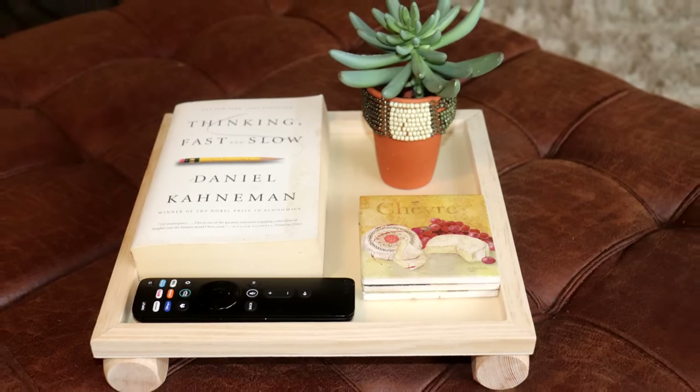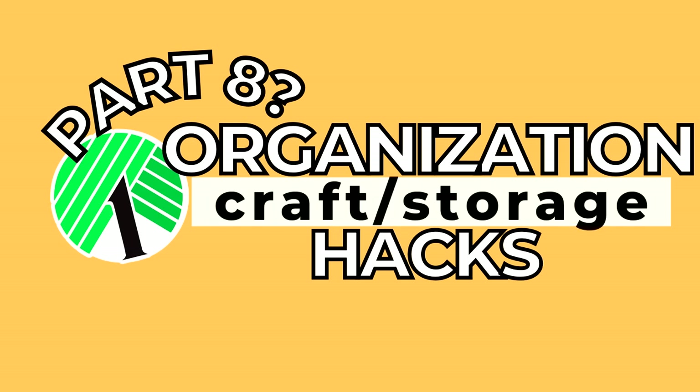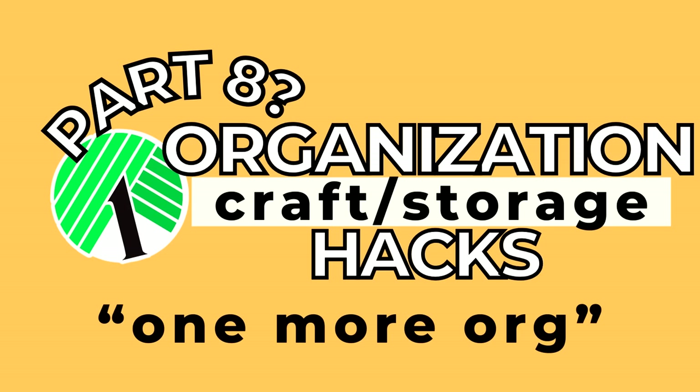So now you can be frugal, organized, and crafty. Speaking of crafty, I'm thinking of squeezing in a craft slash storage-based organization hacks video before the end of the year so it can be included in the whole house compilation, in addition to the budget meal, decor, and gift videos I have planned. Please let me know if you'd be interested in that by typing 'one more org' in the comments.